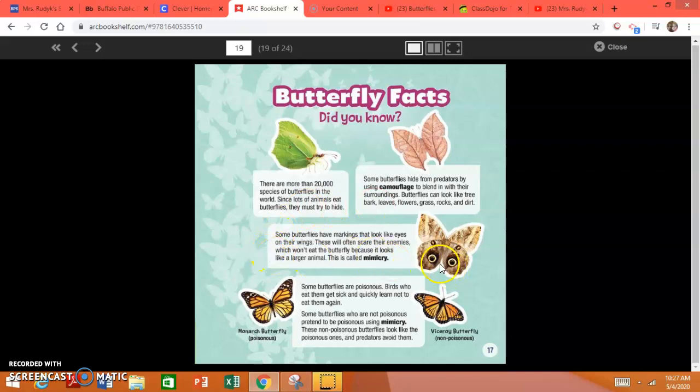Some butterflies have markings that look like eyes on their wings. They will often scare their enemies, which won't eat the butterfly because it looks like a larger animal. This word is mimicry. So it might look like an owl, and then that would be scary to a rat.